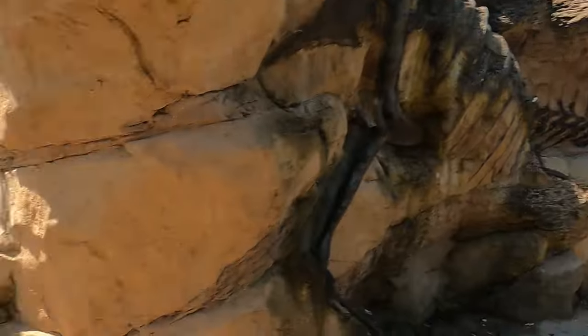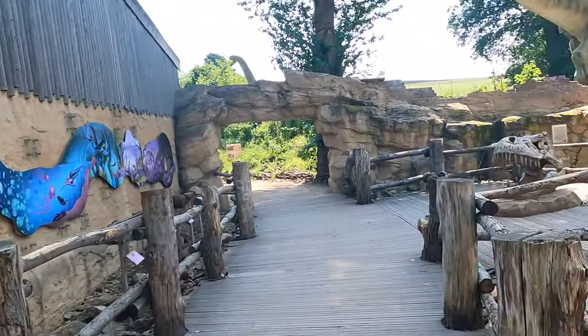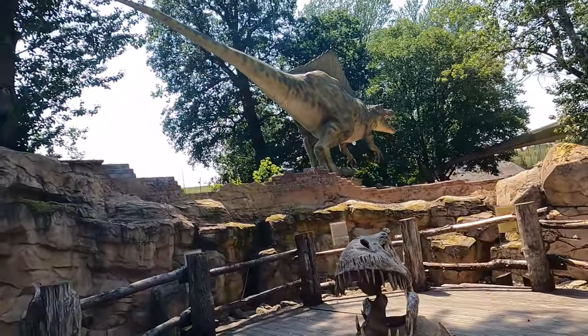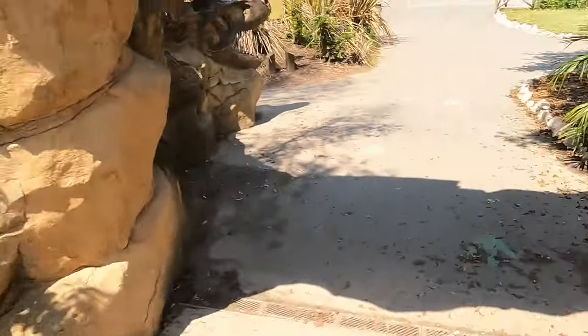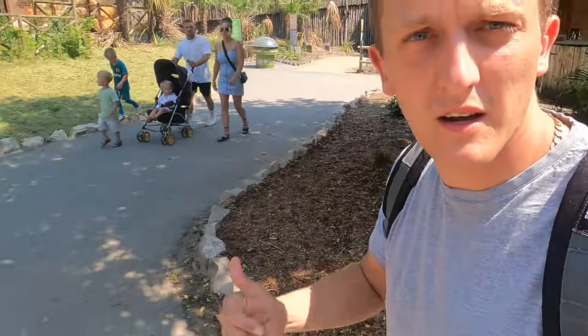Land of the living dinosaurs — you've got some animatronic dinosaurs here. It'd be quite cool if you've got kids, they'd probably love going through and seeing the dinosaurs. There's also a volcano, but we're mainly here for the rides.